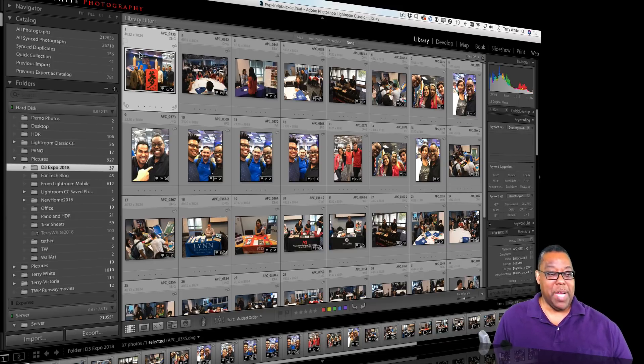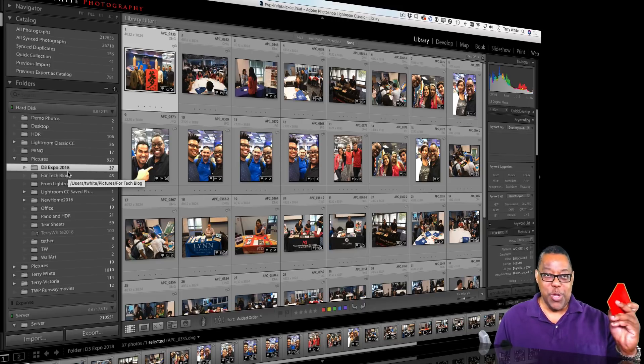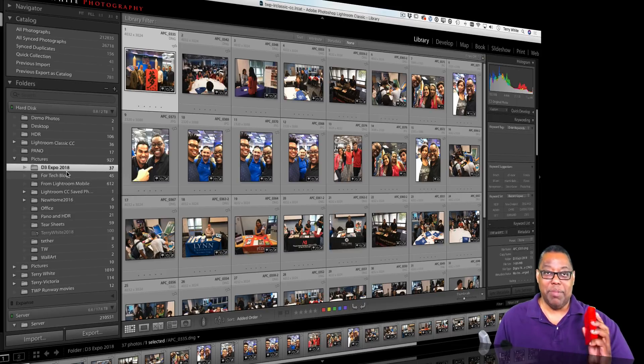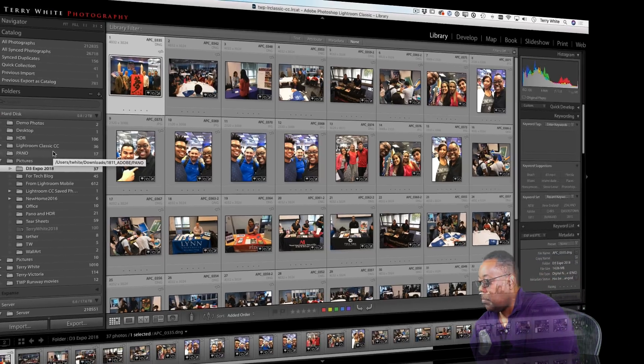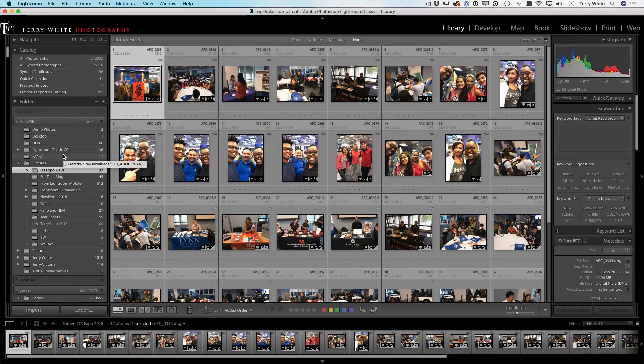For example, I've got a folder here from an event I did a couple weeks ago — D3 Expo 2018. I don't need that on my main hard drive anymore. I've got a brand new four-terabyte Western Digital drive that's never been used with Lightroom, never been used for anything — it's empty and formatted. I'm going to plug it in and show you what it looks like.